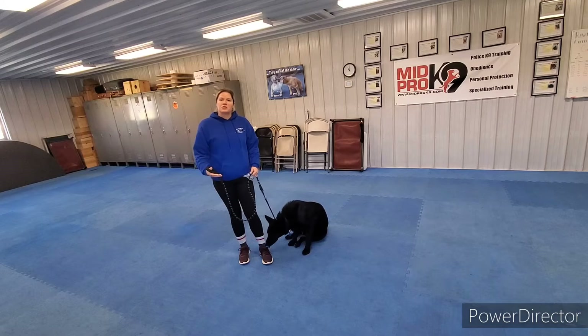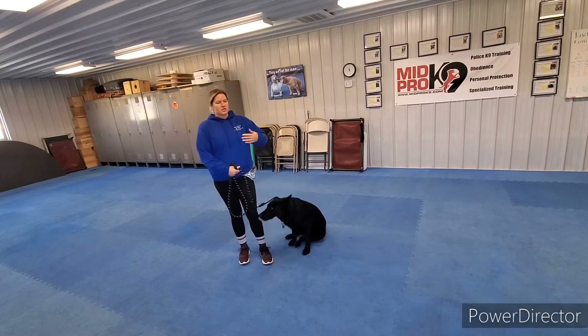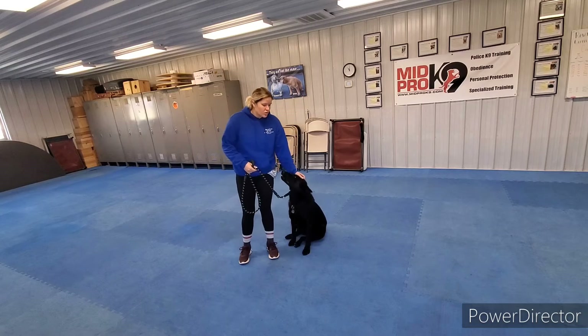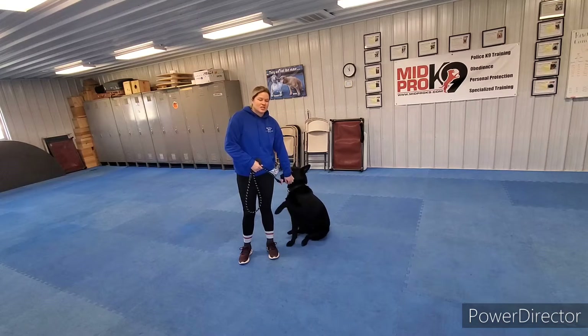About 85% of the walk should be heel, and then the rest can be the free sniff time that he gets. So we're going to go over that, then we're going to do some sit-stay with Duke.